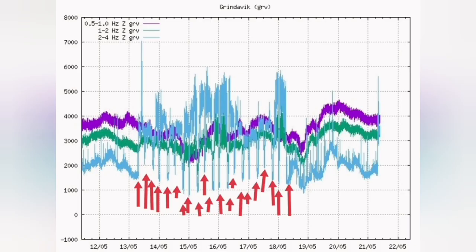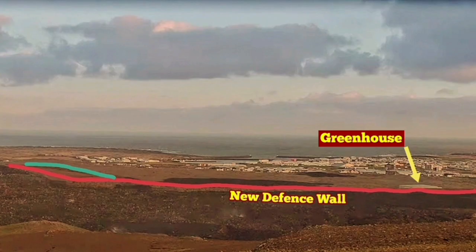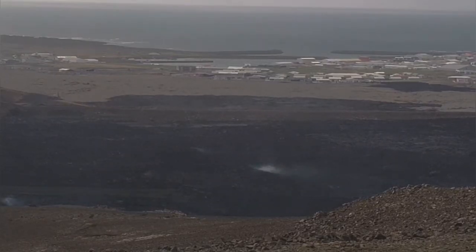Staff are sent home — the opposite of what the team members building the defensive wall are asked to do. After 21 shifts building the defensive wall, they're back. You can see to the left side of this image that they're working again.